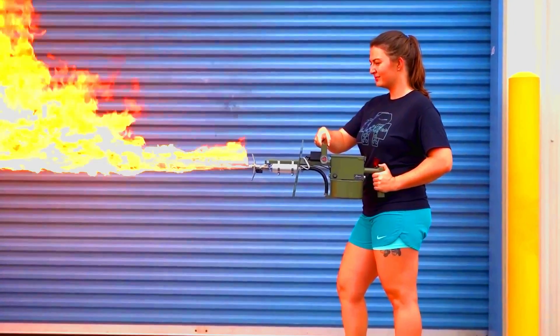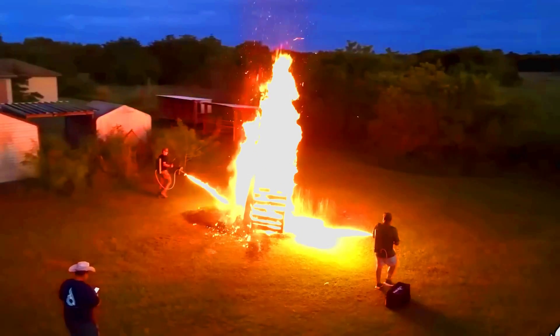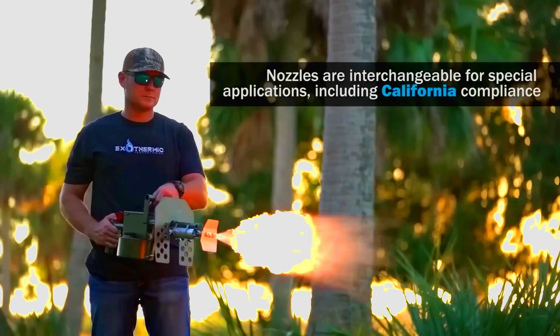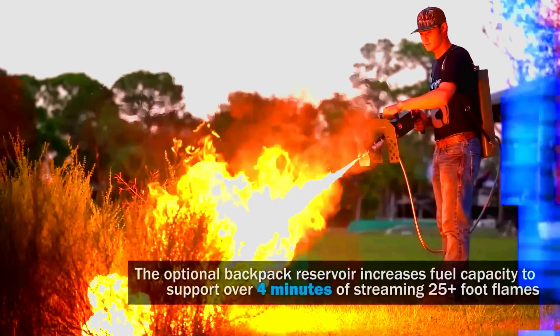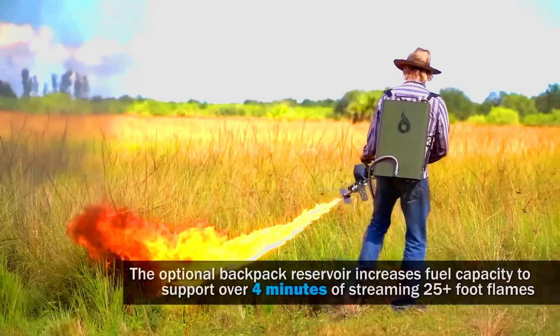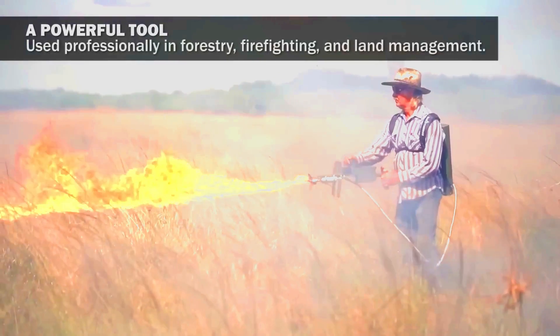If you're interested, the model is called the Pulsefire LTE. It costs $630, weighs just 2.7 kilograms, and can shoot flames up to 7.6 meters. It's definitely a unique way to get voters' attention, and it's also pretty effective against weeds.